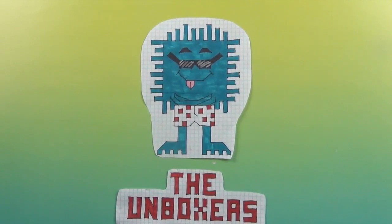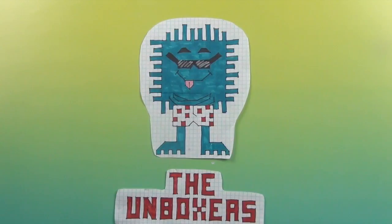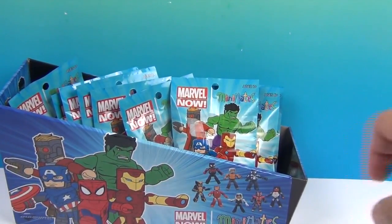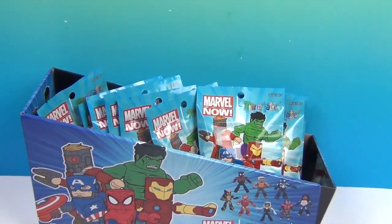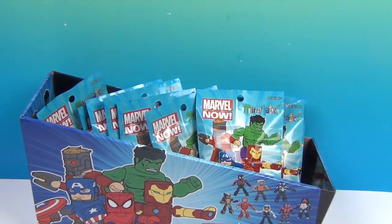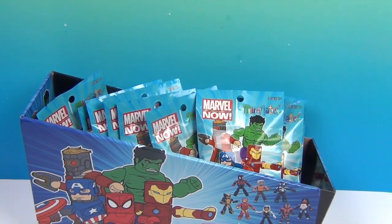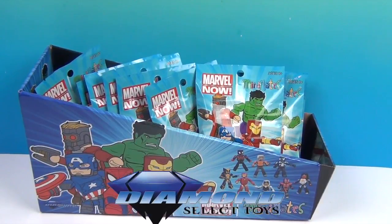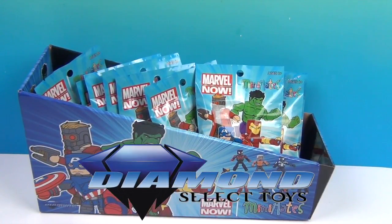Hello and welcome back to the Unboxers! Today we have another Marvel Mini Mates Mini Monday. We have the second half of this super awesome case of Marvel Now Mini Mates that we are finishing up this Monday, and we want to say a great big thank you to Diamond Select Toys for sending these to us to share with you.